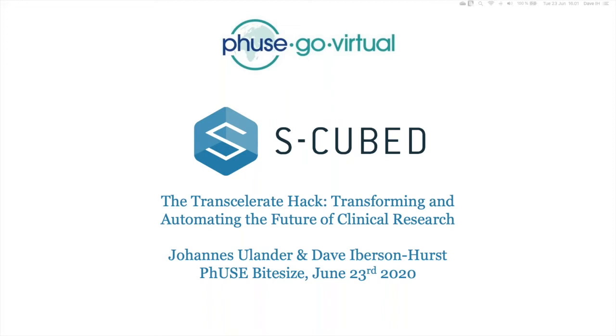Thank you Nicol and Nicola for setting us up nicely with their talk. Our talk is going to overlap quite a bit — I probably just changed it in my head as a result of listening to them. We're going to show something very similar, but some of the stuff they were talking about we've been doing for a while, especially around the BCEs and the automatic generation of study artifacts like annotated CRF and Define XML.